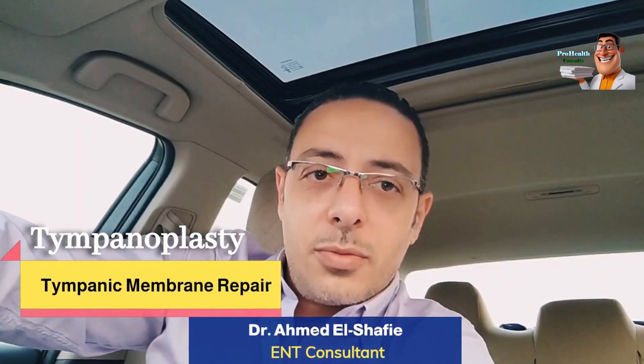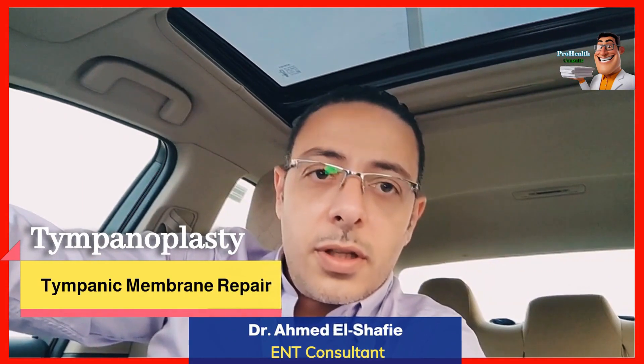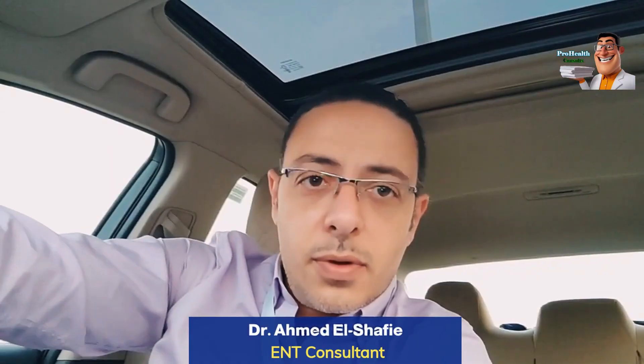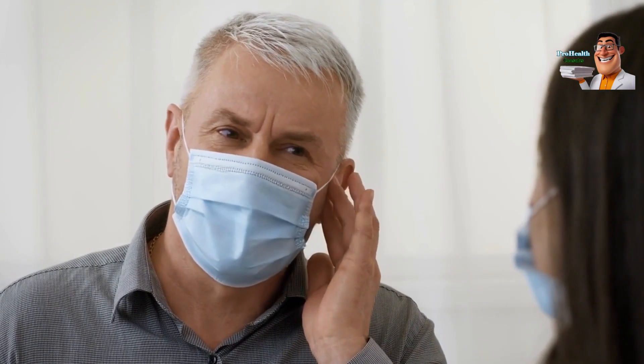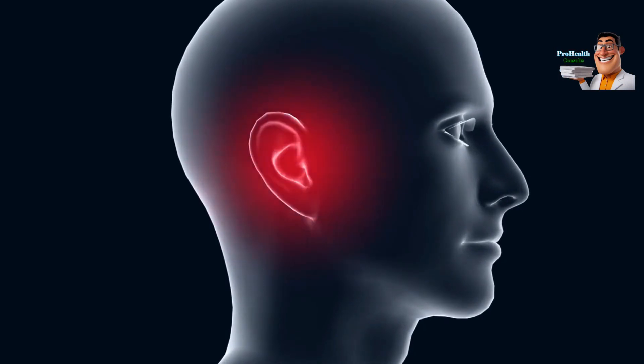Many patients have asked me about eardrum repair surgeries. These surgeries are performed for those who have a perforation in the eardrum, which is often due to an acute middle ear infection that wasn't properly treated, leaving a perforation in the eardrum. The patient usually complains of not hearing well, experiencing ringing in the ear, and having pus-like discharge from time to time.